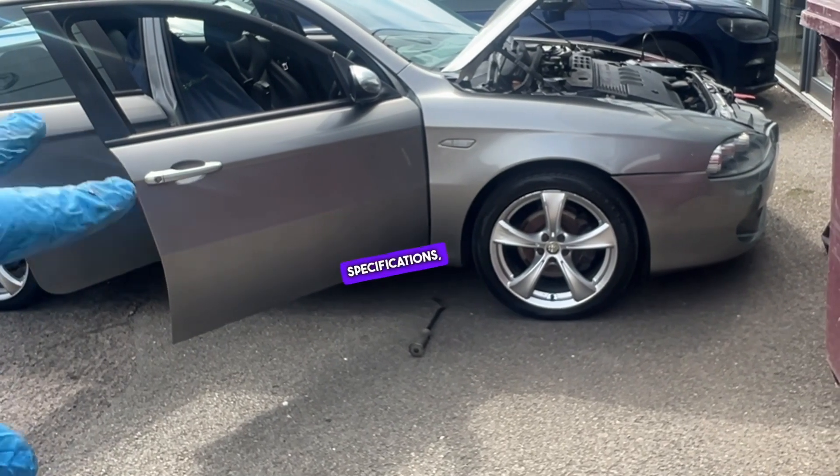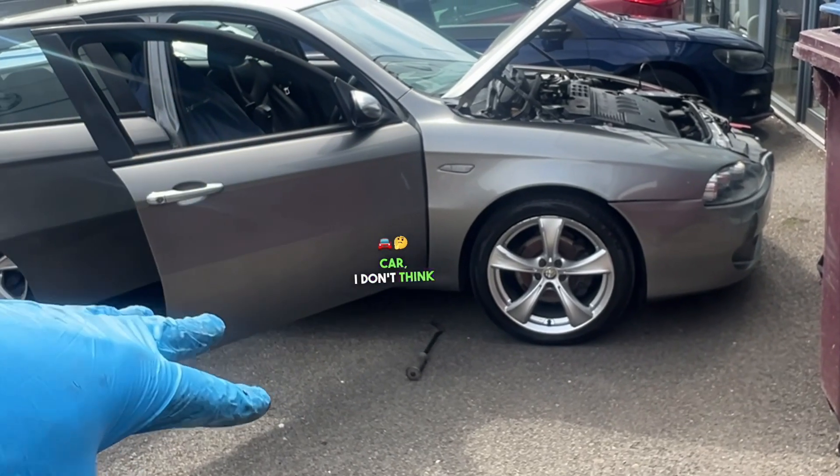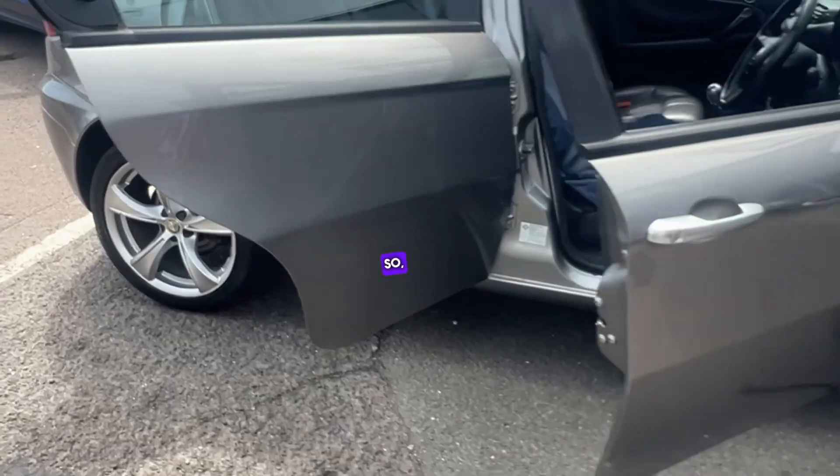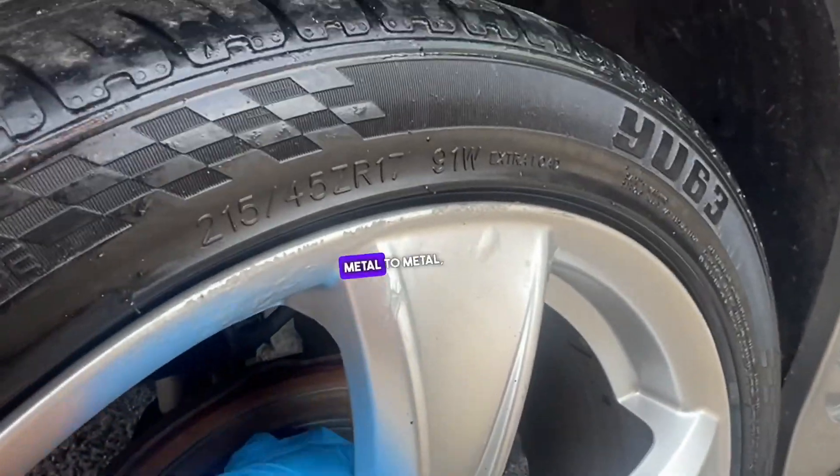Considering it's an eight-year-old car, I don't think it would be cost-effective to do something like that. As mentioned, the brakes are heavily corroded, metal to metal, and the spring is excessively corroded.